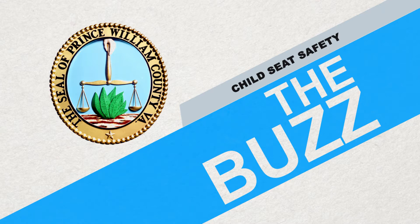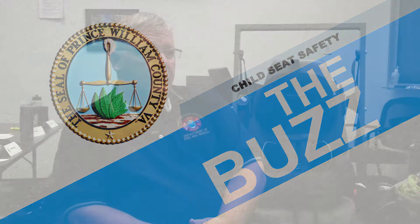All of our fire stations have people trained to educate people on how to use child seats. When we look at what they're looking for, it comes into different categories: selection, direction, location, and installation. Each one of those four categories has a lot of different subsets.